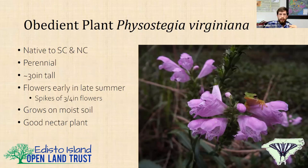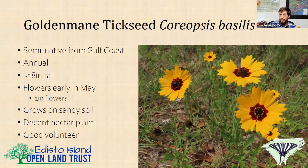Obedient plant is another good one, native throughout South Carolina and North Carolina. It's perennial, about two and a half feet tall, flowers in late summer with spikes of three-quarter-inch hot pink flowers. It thrives on moist soils and I think it prefers clay over sand. It's a good nectar plant. Goldmane tickseed is a semi-native — native to the Gulf Coast and Mississippi River Basin, but not necessarily to South Carolina, though it has established on Edisto Island on sandy roadsides with moist sand. It's an annual, gets about 18 inches tall, flowers in May with one-inch deep yellow flowers and a dark crimson center. It's a decent nectar plant and a good volunteer that dies back in summer.